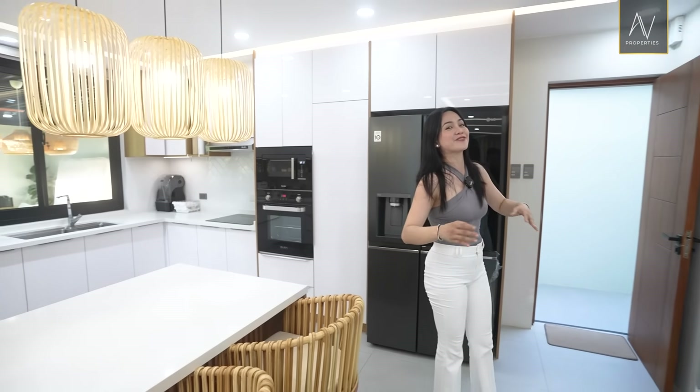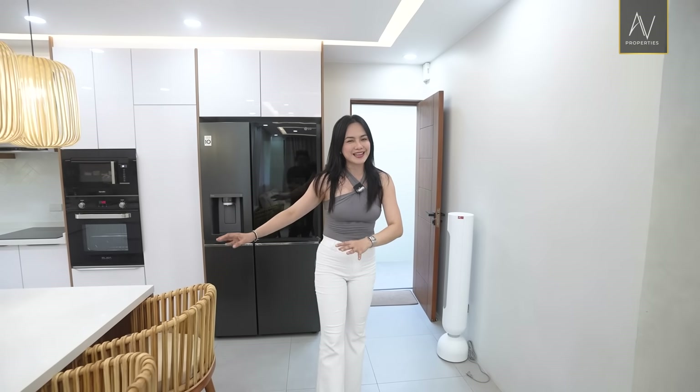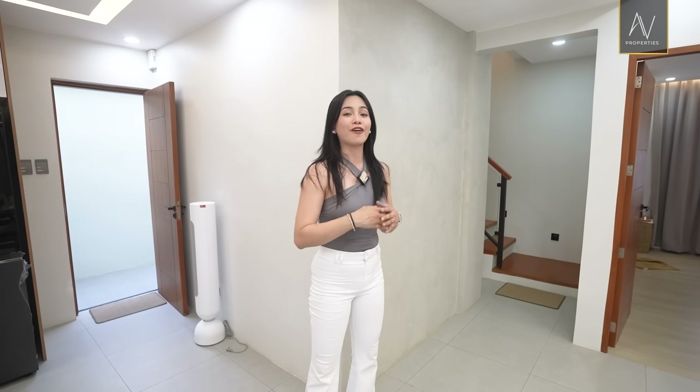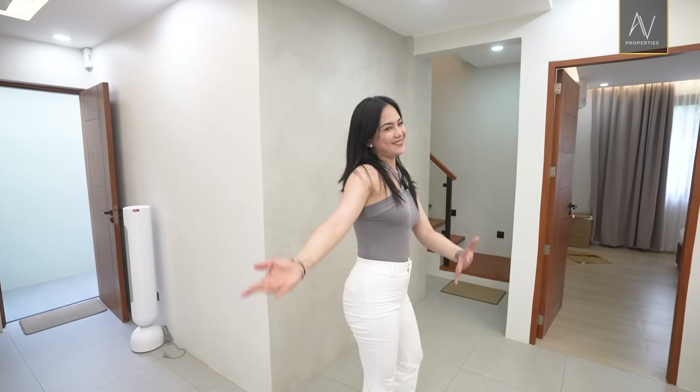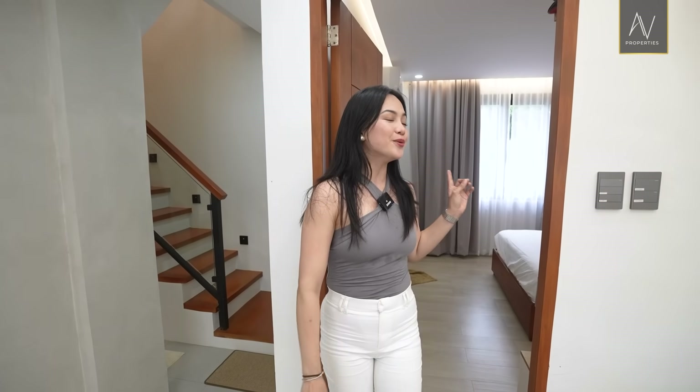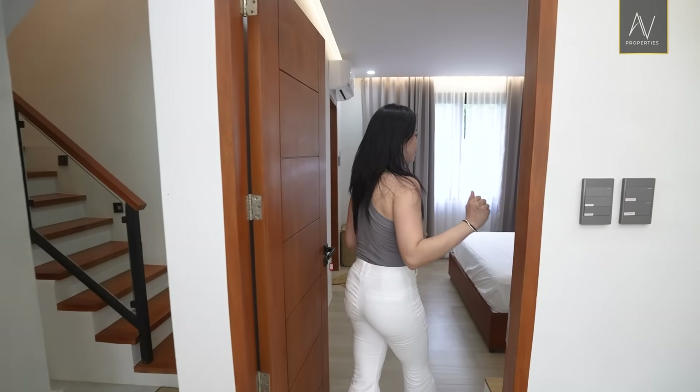Now we're gonna continue with the rest of the house. By the way, that open door right there is gonna lead you to your utility area that also has an access to your covered lanai. Let's go. So on this level, you will find the master bedroom.